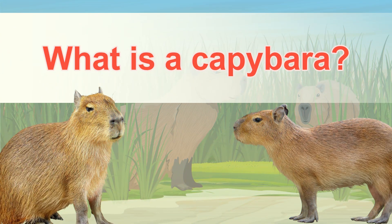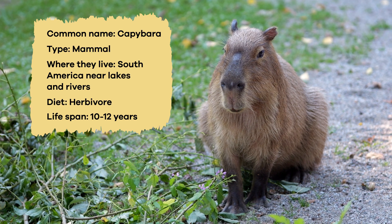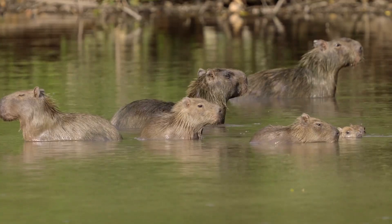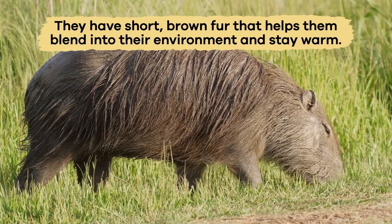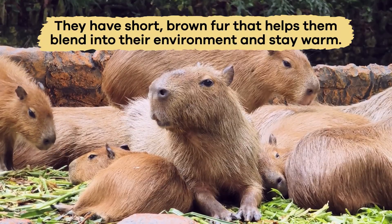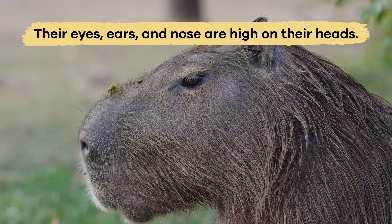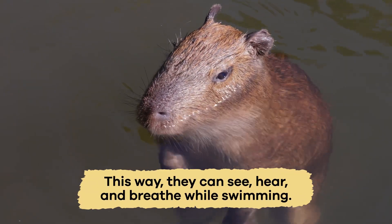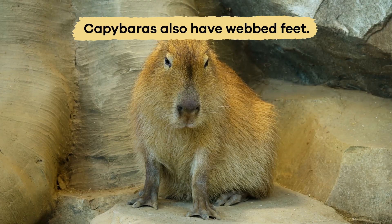What is a capybara? Capybaras are the largest rodents in the world and have physical characteristics that help them live in wet habitats. They have short brown fur that helps them blend into their environment and stay warm. Their eyes, ears, and nose are high on their heads so that they can see, hear, and breathe while swimming.